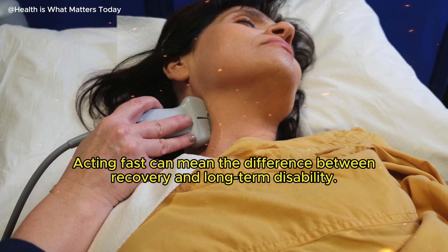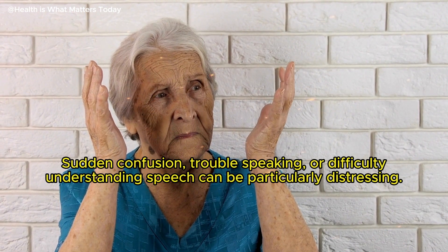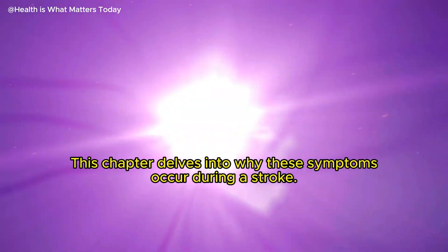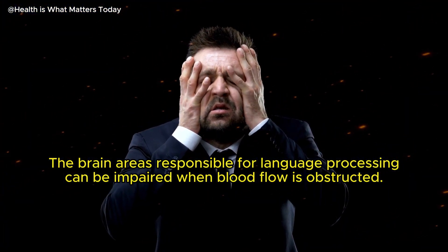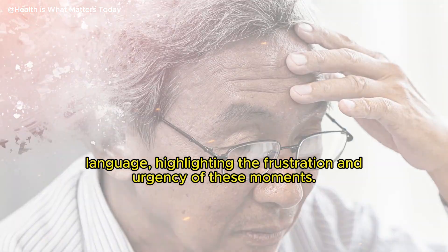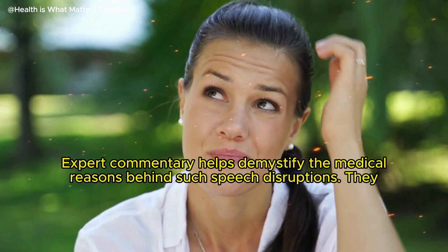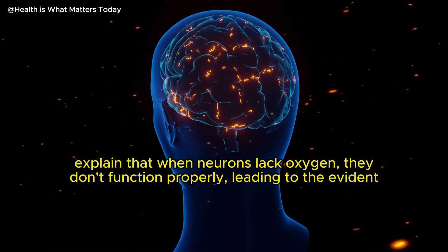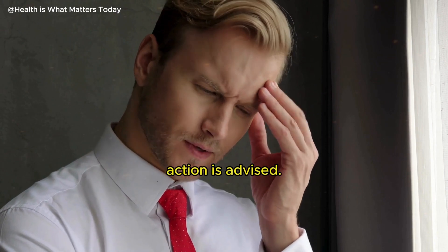Acting fast can mean the difference between recovery and long-term disability. Sudden confusion, trouble speaking, or difficulty understanding speech can be particularly distressing. This delves into why these symptoms occur during a stroke. The brain areas responsible for language processing can be impaired when blood flow is obstructed. Individuals may have difficulty speaking or understanding language, highlighting the frustration and urgency of these moments. Experts explain that when neurons lack oxygen, they don't function properly, leading to evident speech and comprehension issues. This is a critical sign of stroke, and quick action is advised.